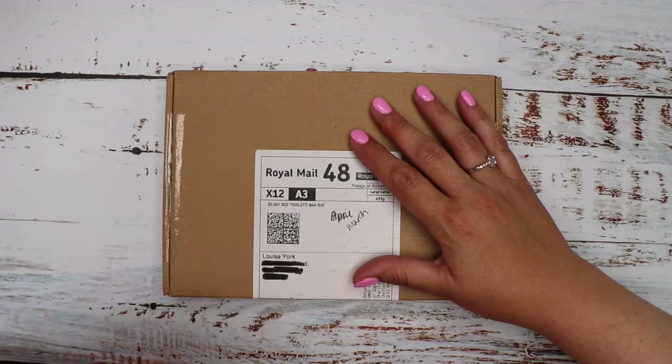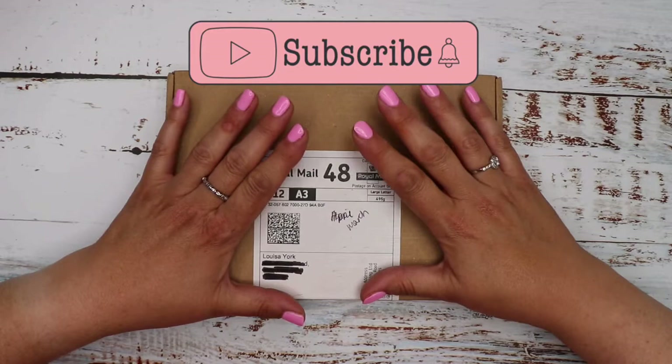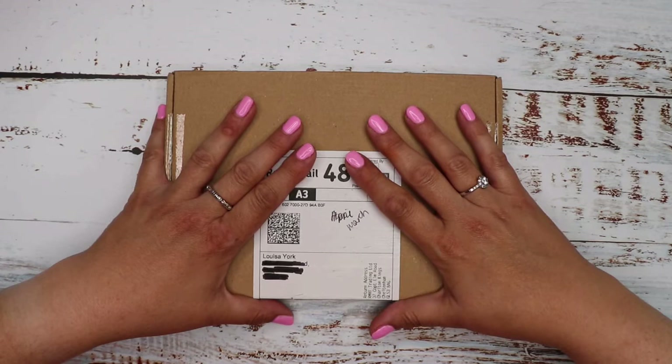Unfortunately I haven't been able to film any of these unboxings for a few months. This is going back to March - I've got April, May and June to come, so if you're wanting to see what's in those boxes please subscribe so you're notified when I upload. For those who don't know, this is a stationery box with pretty high-end products - what we call artisan stationery. It costs £27 a month including postage, and I'd say this is my favourite box because there are some lovely things in it.